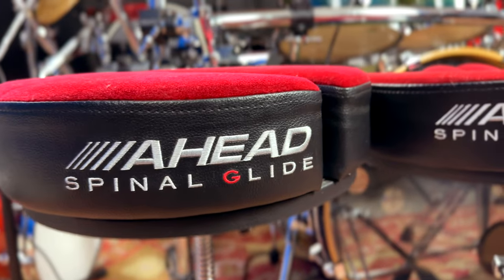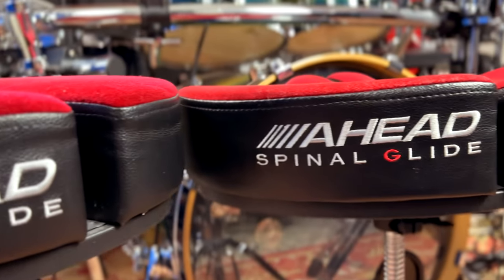What's up y'all? I remember a couple years ago I was talking to my friends at Big Bang Distribution about the Spinal Glide Throne, and I told them that it's incredible — because it is. It's all I ever use — but would it ever be available in a hydraulic option? Because let's face it, that bounce is nice. Well y'all, I am pleased to announce that the Spinal Glide Hydraulic Throne is here.